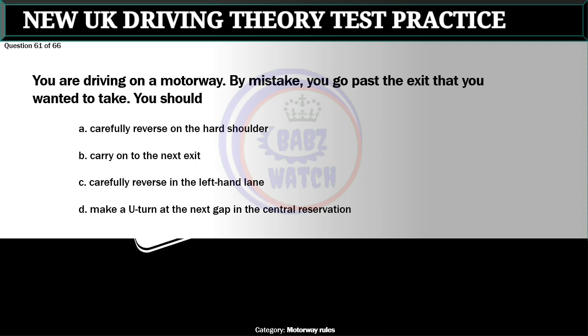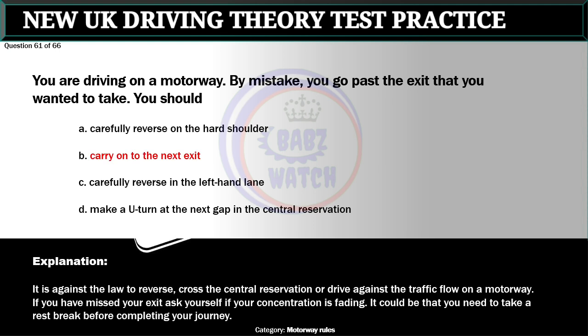Question 61 of 66. You are driving on a motorway. By mistake, you go past the exit that you wanted to take. You should: A. Carefully reverse on the hard shoulder. B. Carry on to the next exit. C. Carefully reverse in the left-hand lane. D. Make a U-turn at the next gap in the central reservation. The correct answer is B: Carry on to the next exit. It is against the law to reverse, cross the central reservation or drive against the traffic flow on a motorway. If you have missed your exit, ask yourself if your concentration is fading — it could be that you need to take a rest break before completing your journey.